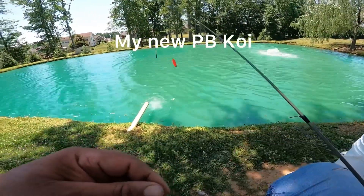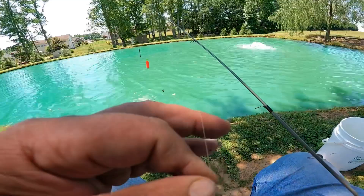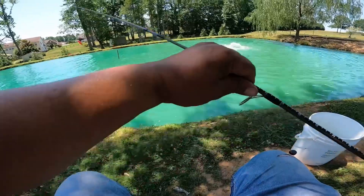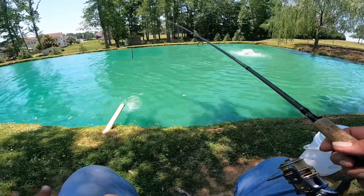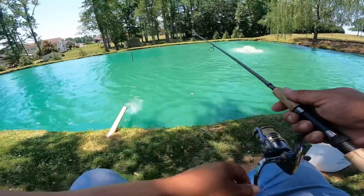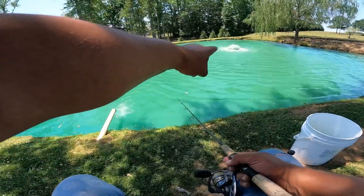Hello everybody, we're fishing the bait pond today. Got a little piece of red worm on a size 16 hook, two pound test line, and a little weighted cork right up the line there. This bait pond's got shad, shiners, bluegill, goldfish, black salties, and koi. We're gonna see what we can catch today, fishing right beside this little outlet pipe here — there's also an aerator right out there.